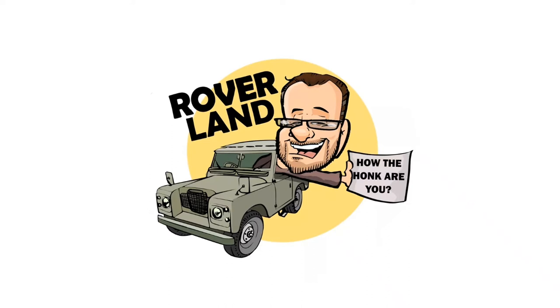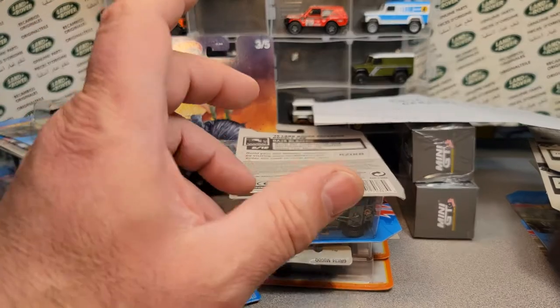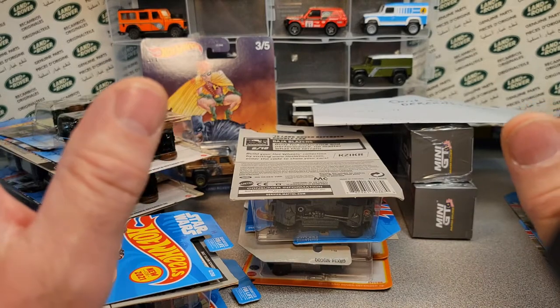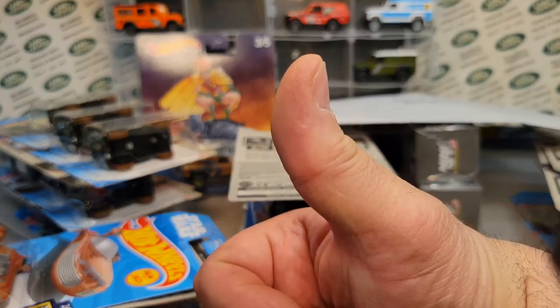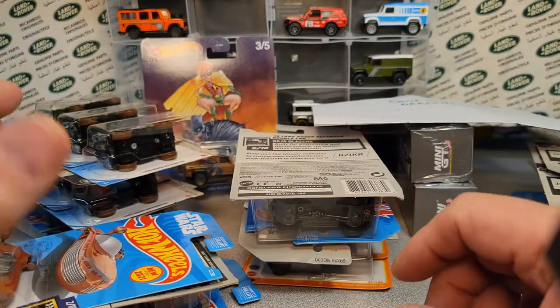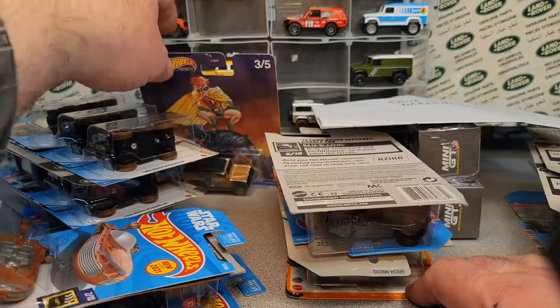Have I got a video for you today! Alright, here we are — boy oh boy, I'm so excited, I don't even know what to say! Make sure you're giving me a like on this video, subscribe — we're growing! We got more things planned to grow the channel, but we're getting there.